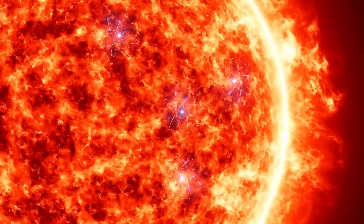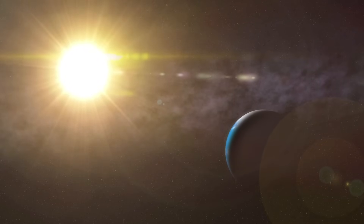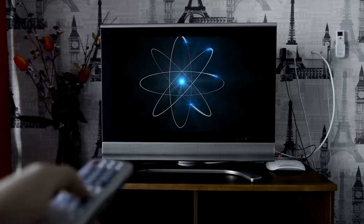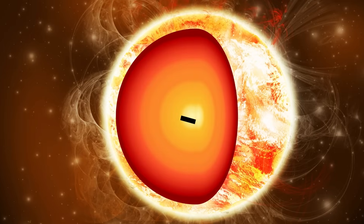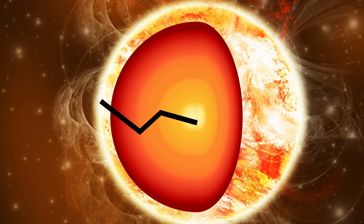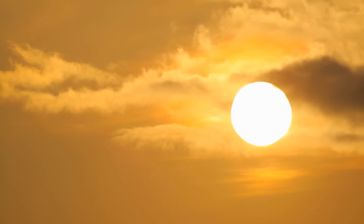Photons generated within the photosphere embark on an incredible journey. As they escape the Sun, they traverse the vast expanse of space, reaching Earth in a matter of minutes. Yet the photon's origin story is far more intriguing. Born in the Sun's core through processes taking thousands of years, they undergo a randomized journey, bouncing through layers of the Sun, before finally emerging from the photosphere. When we gaze at the Sun, we're not just witnessing the present but peering into a past marked by millennia of photon meandering.